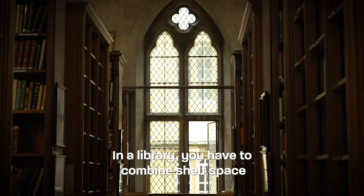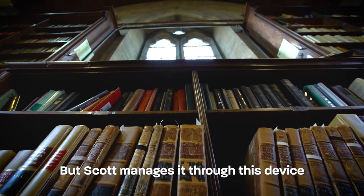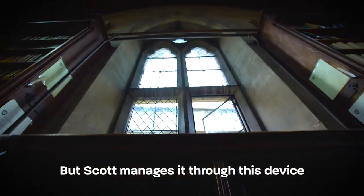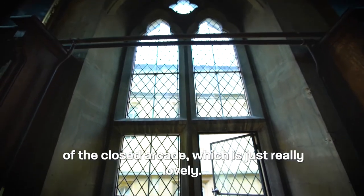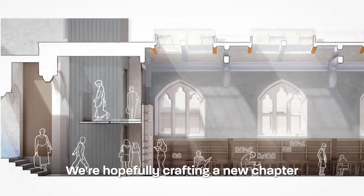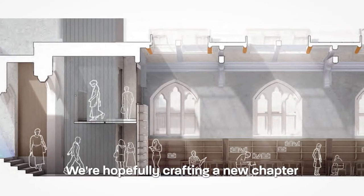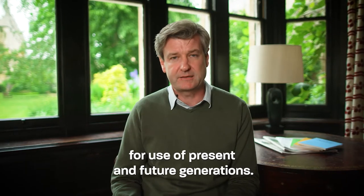In the library you have to combine shelf space and natural light, and that's not always easy to do, but Scott manages it through this device of the closed arcade, which is just really lovely. We're hopefully crafting a new chapter in the story of the library for use of present and future generations.